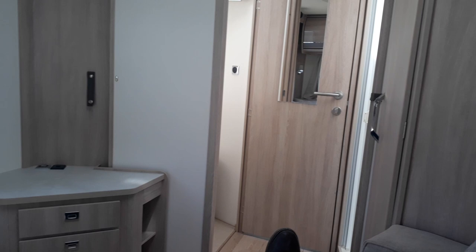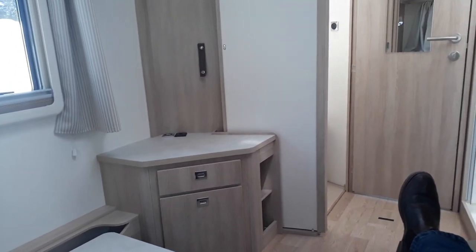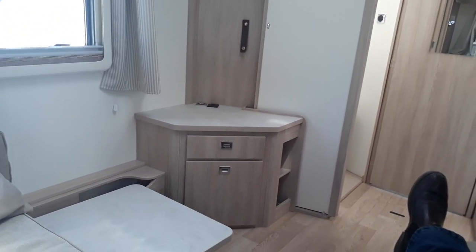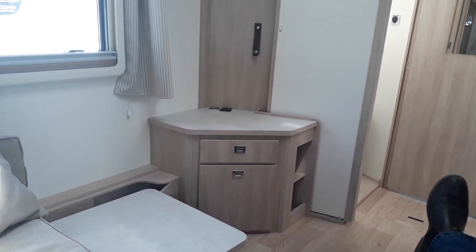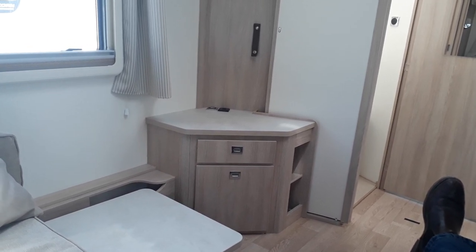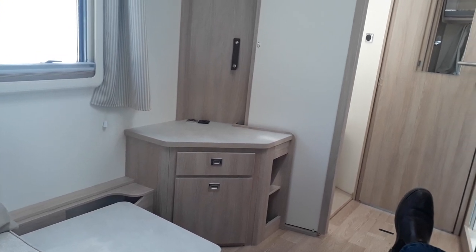So that's it — this is our fantastic 2020 Rapido 8094 DF at Highbridge Motorhomes in Devon. I love it. We've got other specs available: if you want an auto, we've got an auto. Come down — it's in stock now — and have a look. Price is £82,970 brand new for 2020. Any questions, contact us through the website or give us a ring. Highbridge Motorhomes Devon. I'm Jody — thanks for your time, bye bye.